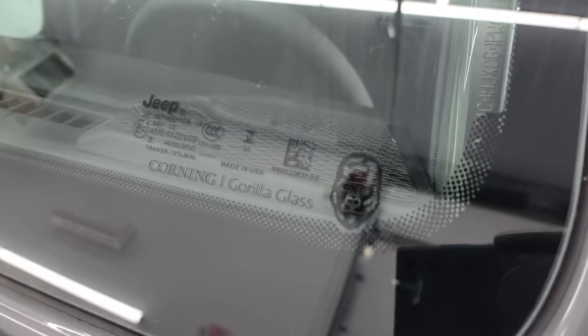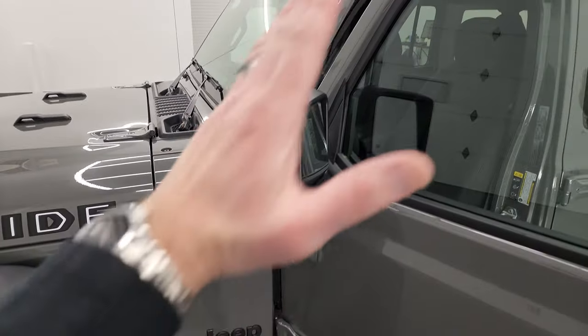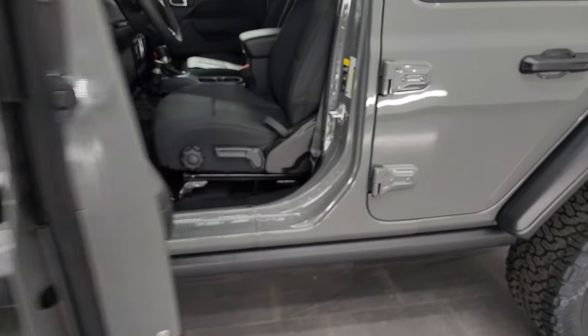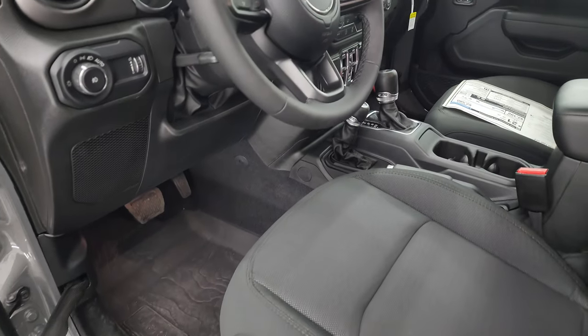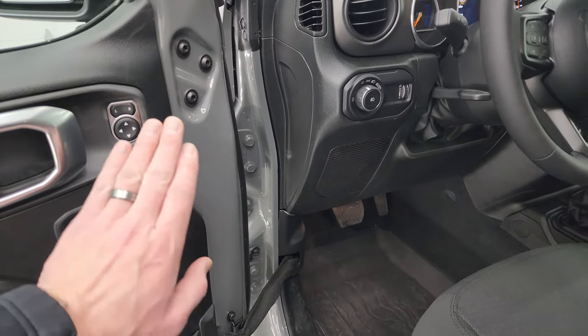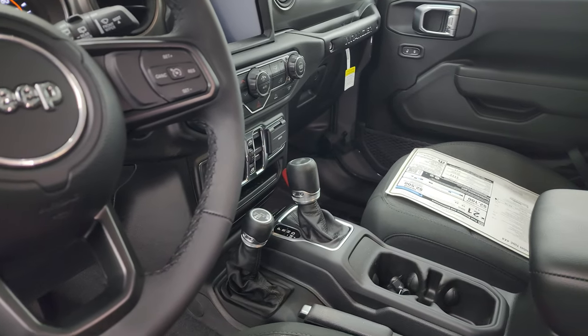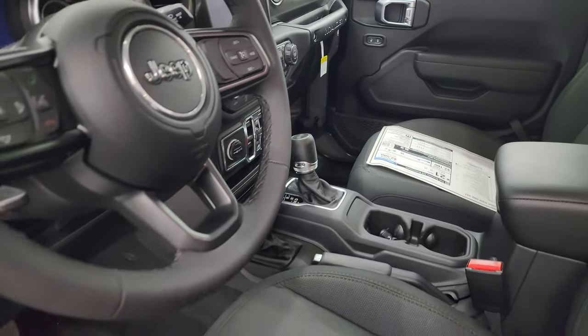The last thing I'll show you is the Gorilla Glass — you can always tell because it's got the gorilla on there. It's a bit stronger because these windshields sit at such a high angle, making them more prone to windshield chips. Also, a base Sport would not come with power locks, power mirrors, or power windows — but this one does, and that is tied into the High Tide package.